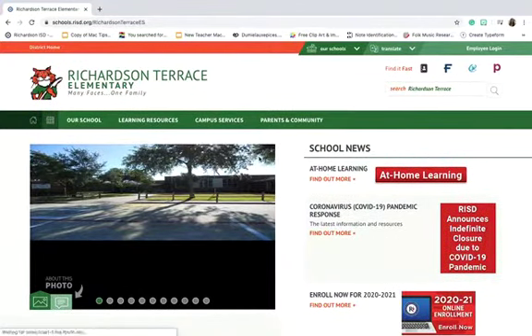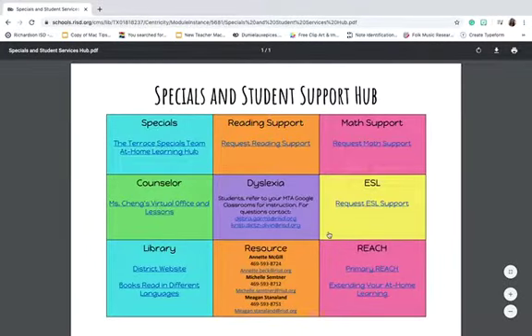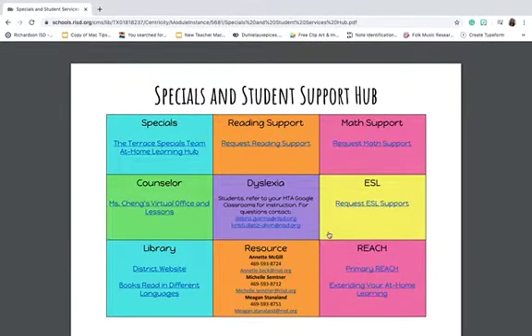All you have to do is scroll down to where it says Specials Student Support Hub. You're gonna click on Find Out More, and it takes you to our Specials and Student Support Hub.